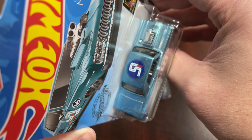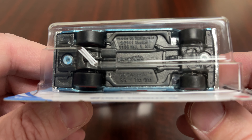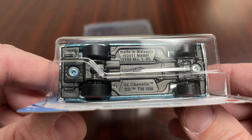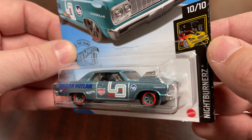Overall, cool car with cool Spectra Flame paint. This one has a black plastic base and is made in Malaysia. You'll find this car in the Q case of the 2020 mainline cases.